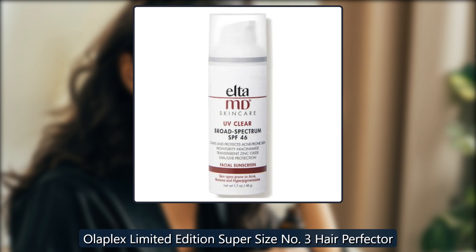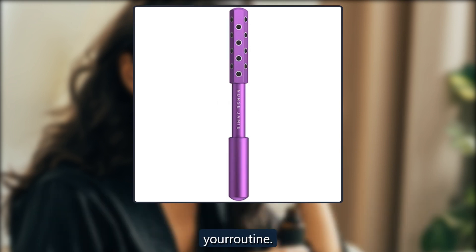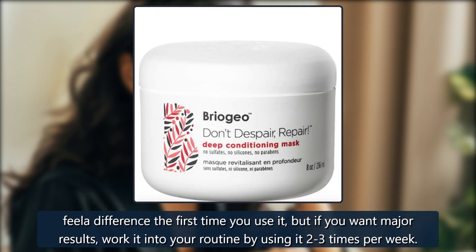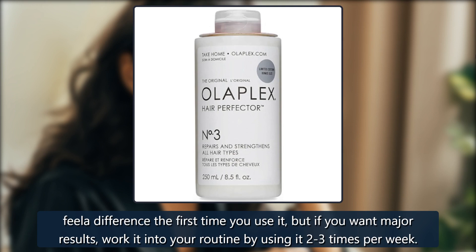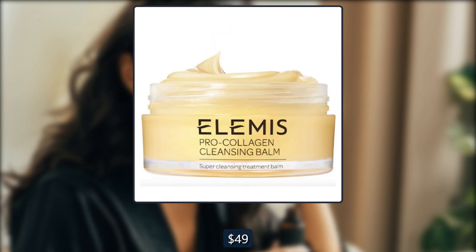Olaplex Limited Edition Super Size No. 3 Hair Perfector. Restore damaged hair to get that healthy, shiny hair you've always desired with this truly miraculous hair treatment. It is a complete game changer for your routine. Just apply the treatment to wet hair, leave it on for 10 minutes or longer if you want, then rinse it out and shampoo and condition as usual. You will see and feel a difference the first time you use it, but if you want major results, work it into your routine by using it 2-3 times per week. Real Housewives of New Jersey star Margaret Josephs uses this, as does Marianna Hewitt and Fifth Harmony singer Ally Brooke. $56, now $49 at Dermastore.